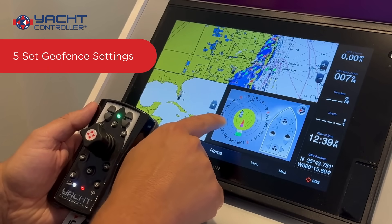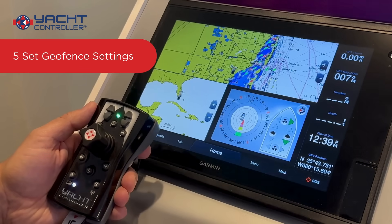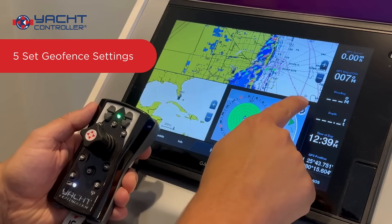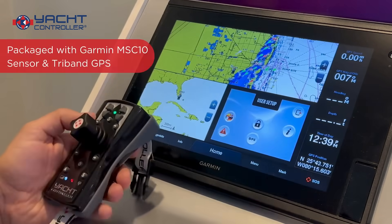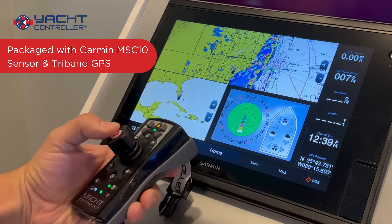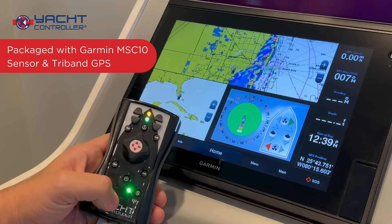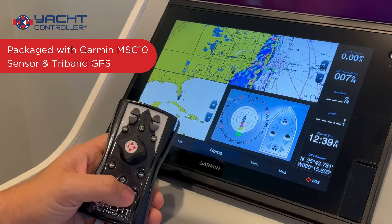In addition to that, you have the ability to activate and scroll through the geofence settings via the wireless remote control from anywhere on board your vessel. Our dynamic positioning system is packaged with Garmin's MSC-10 Marine Satellite Compass Heading Sensor and Tri-Band GPS Global Navigational Satellite System Receiver.